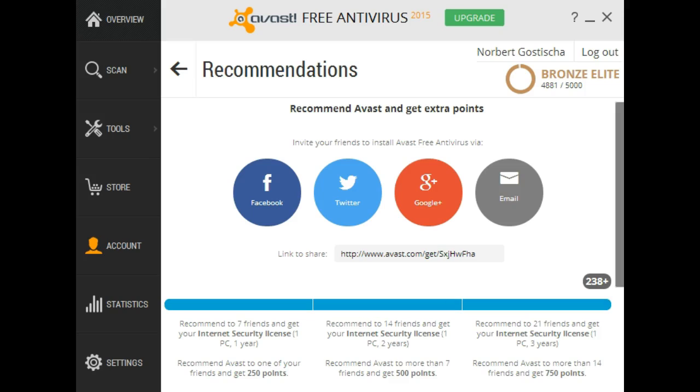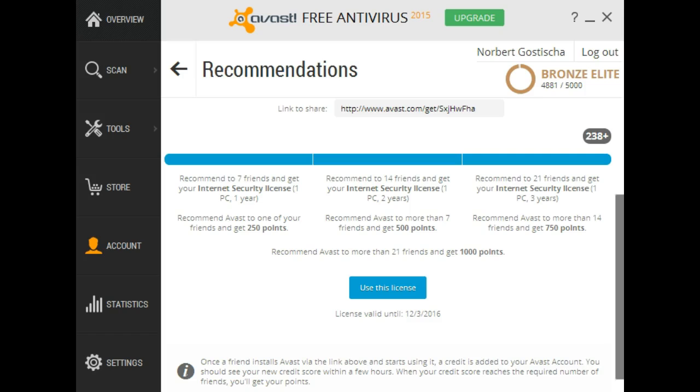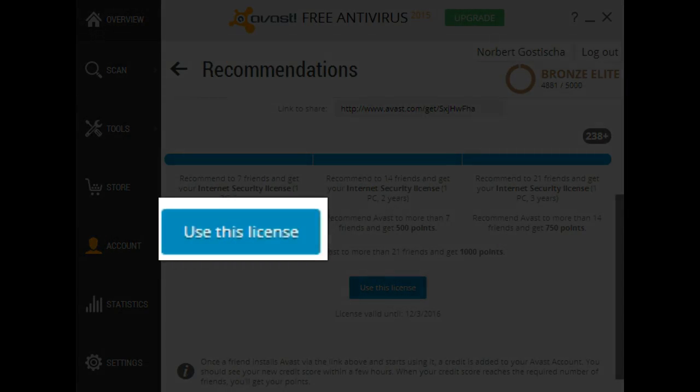As you can see, I've got quite a few more than just seven recommendations. Let me show you how you convert the free version of Avast over to Avast Internet Security. Scroll down, and once you have seven recommended friends using Avast Free, you'll see a link here to get a license.